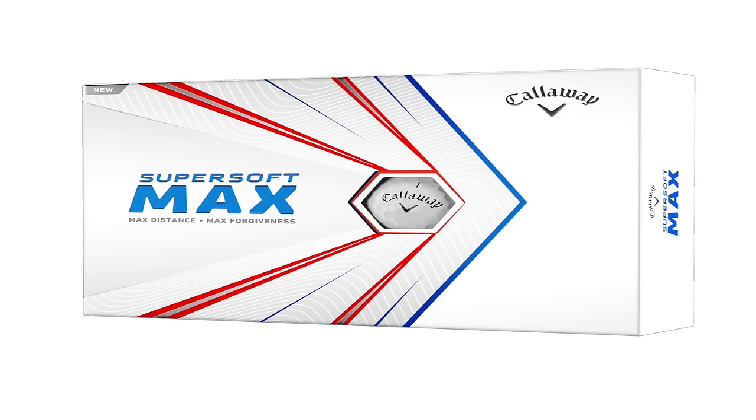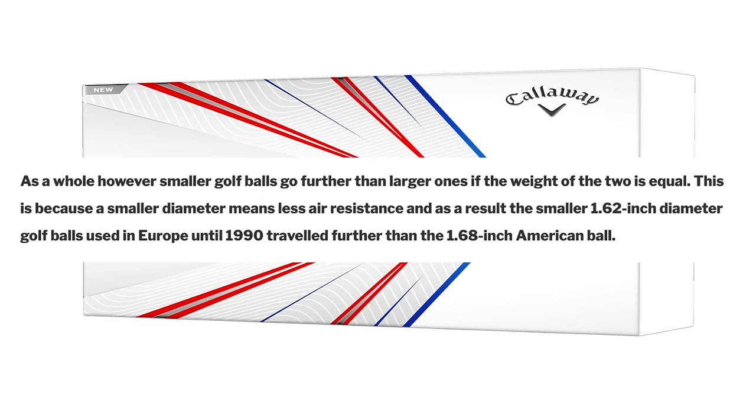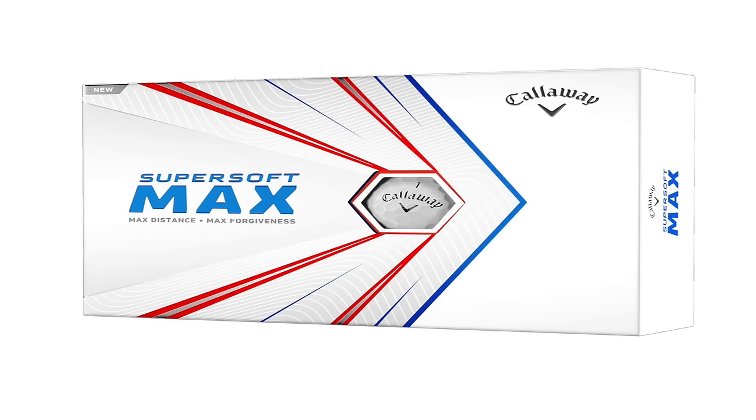As a whole, smaller golf balls go further than larger ones if the weight of the two is equal. The smaller diameter means less air resistance, and as a result the smaller 1.62 inch diameter golf balls used in Europe until 1990 travelled further than the 1.68 inch American ball. Since 1990, the USGA and R&A have agreed on a minimum diameter for golf balls at 1.68 inches, so there is no longer any need for golfers to buy two different types depending on where they are playing.